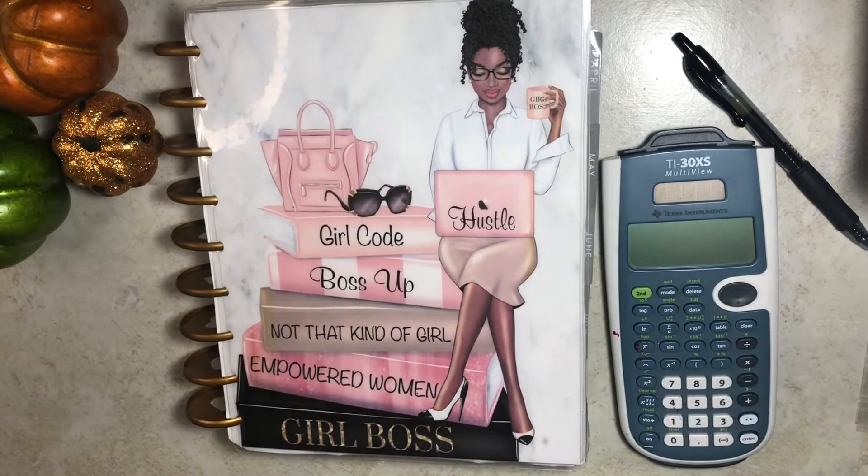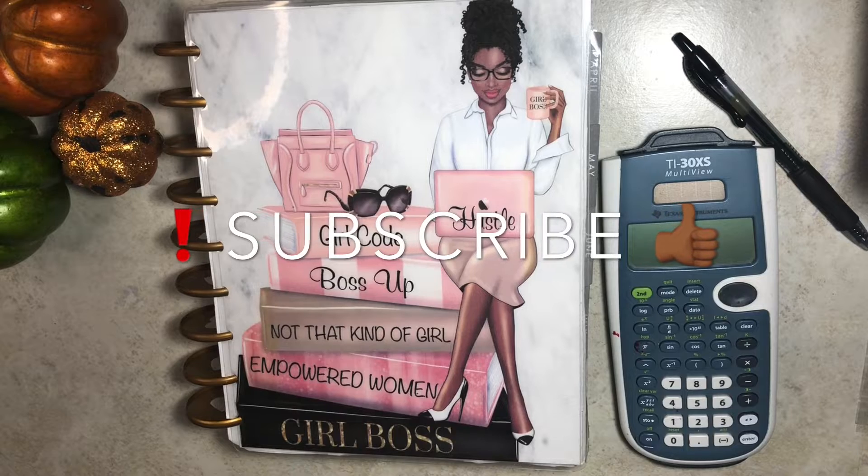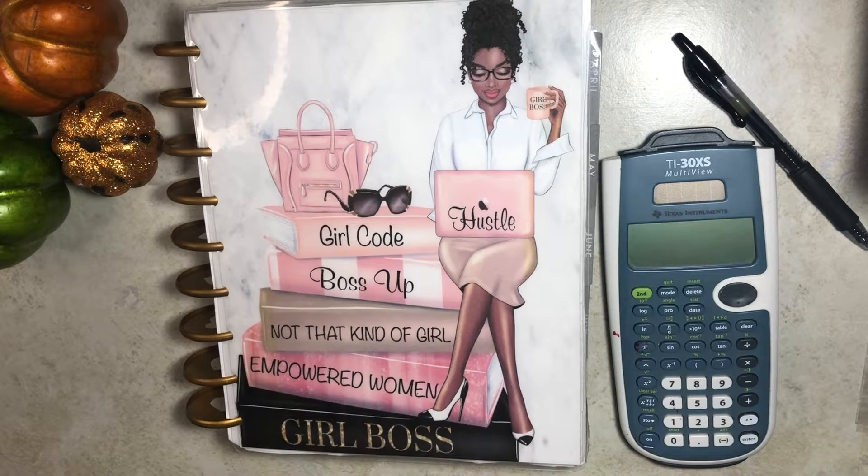Hey everyone! Welcome back to my channel, She Plans, She Budgets. In today's video, we'll be going over my second paycheck results, so let's get started.